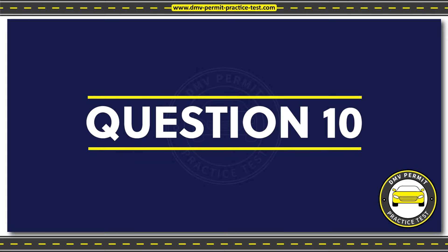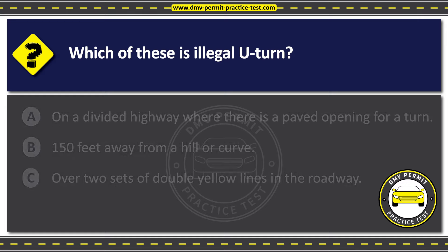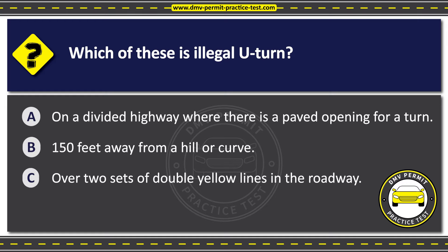Question 10. Which of these is an illegal U-turn? Option A: On a divided highway where there is a paved opening for a turn. Option B: 150 feet away from a hill or curve. Option C: Over two sets of double yellow lines in the roadway.